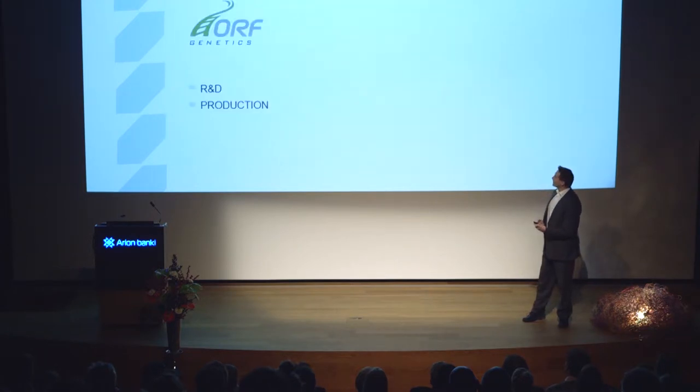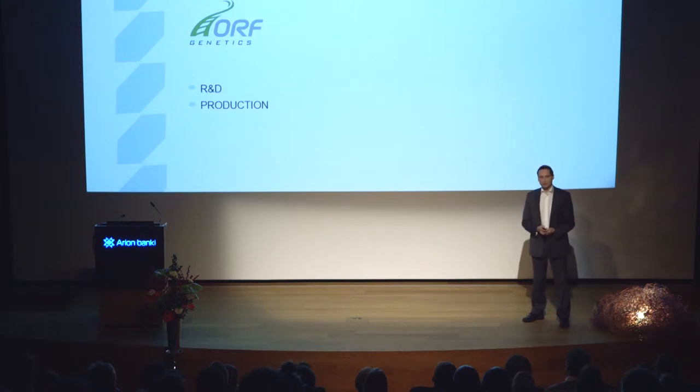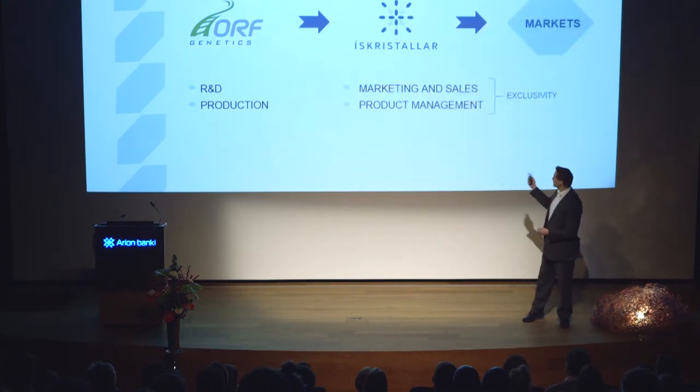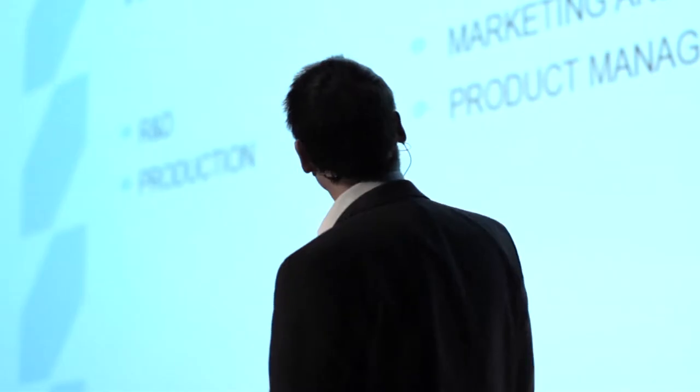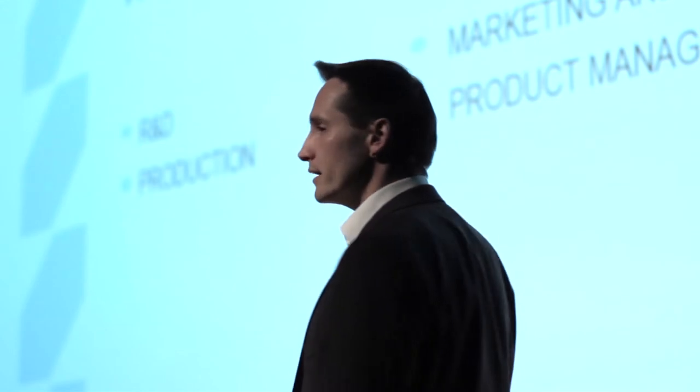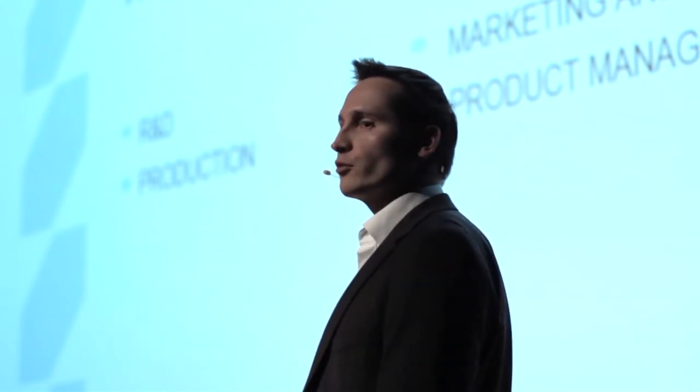The idea originated in ORF Genetics. ORF Genetics will handle research, development, and production of the product. And Ys Kristallar, founded by ORF Genetics, will be the exclusive product marketing company for all ice structuring products developed and produced by ORF Genetics. Ys Kristallar will then sell these products into all applicable markets.